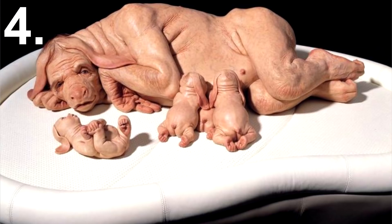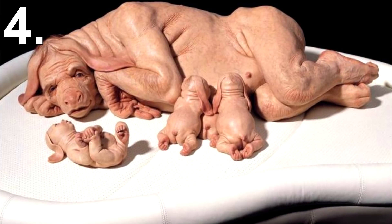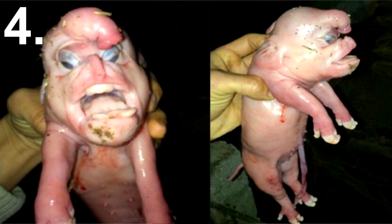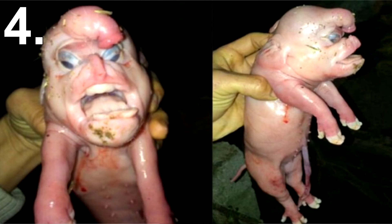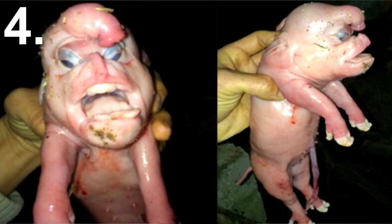Number 4: Human Pig Embryo. Scientists at the Salk Institute successfully grew human cells inside a pig embryo. They did this not to create a strange human-pig hybrid, but rather to see if they could grow human organs inside another animal.